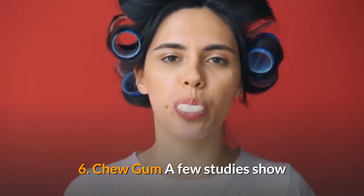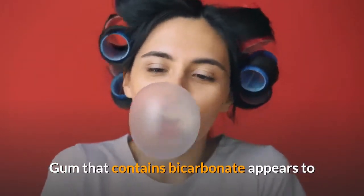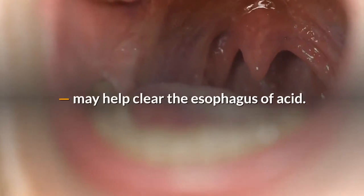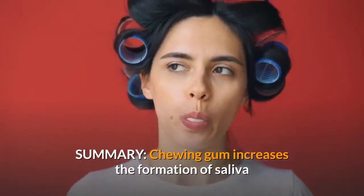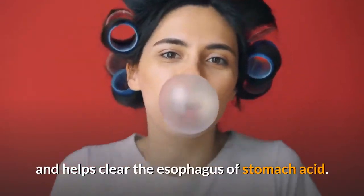6. Chew gum. A few studies show that chewing gum reduces acidity in the esophagus. Gum that contains bicarbonate appears to be especially effective. These findings indicate that chewing gum, and the associated increase in saliva production, may help clear the esophagus of acid, though it probably doesn't reduce the reflux itself. Chewing gum increases the formation of saliva and helps clear the esophagus of stomach acid.